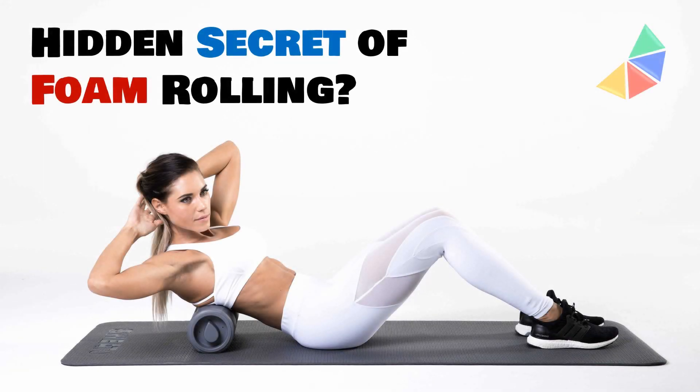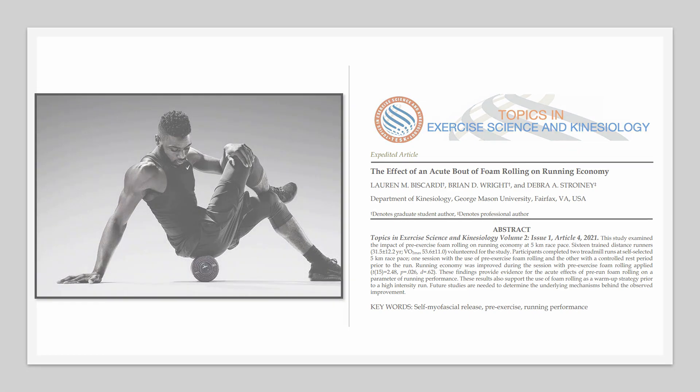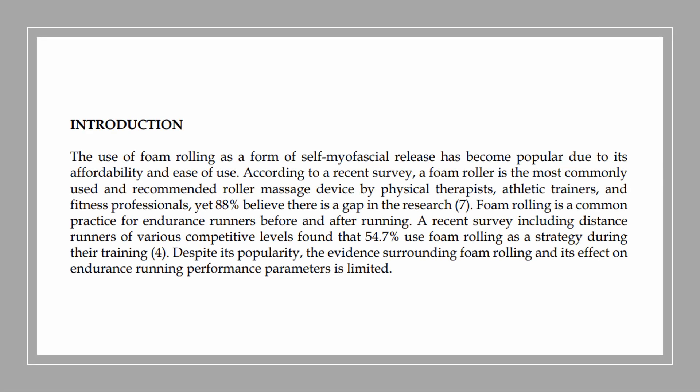Dear curious humans, foam rolling has gained popularity within the last decade and is most commonly used as a recovery tool for attenuating muscle soreness. However, recent research has uncovered another potential benefit of foam rolling that you may be interested in — pre-exercise foam rolling may improve running economy. To understand the context a bit more, let's review the study.